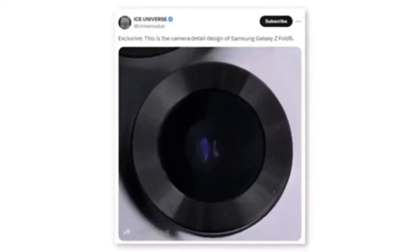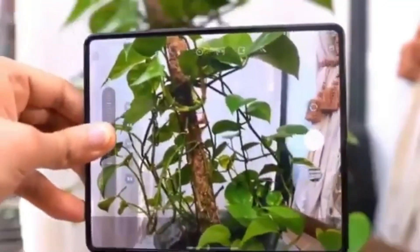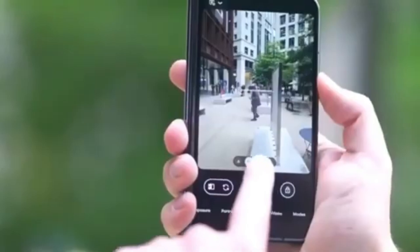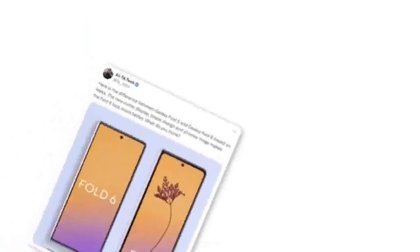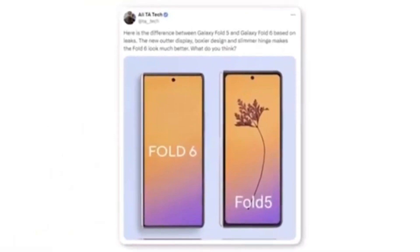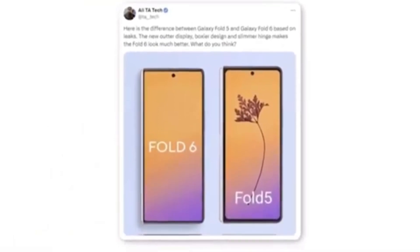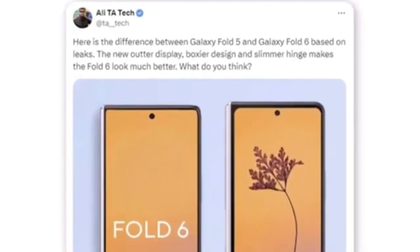A tipster shared a photo that seems to show a new camera module for the Samsung Galaxy Z Fold 6. Although the leak only indicates that the camera module will feature a new design, it's doubtful Samsung would implement a design change without also upgrading the camera hardware. Additionally, a Twitter user named Allie shared a render comparing the Galaxy Z Fold 6 to the Galaxy Z Fold 5, noting that the new outer display features a boxier design and a slimmer hinge, significantly enhancing the Fold 6's overall appearance.